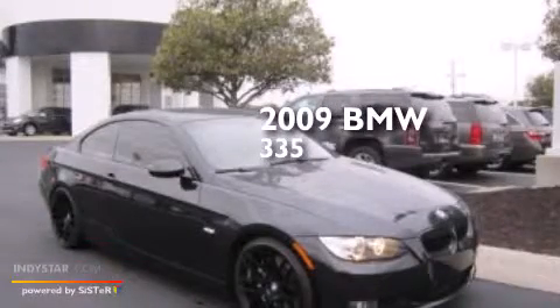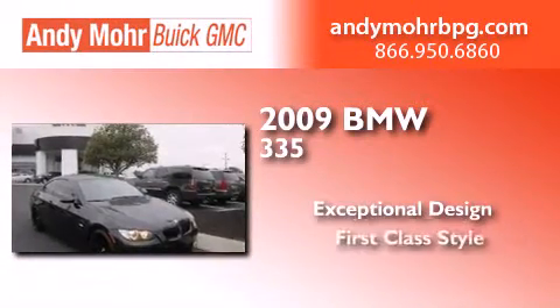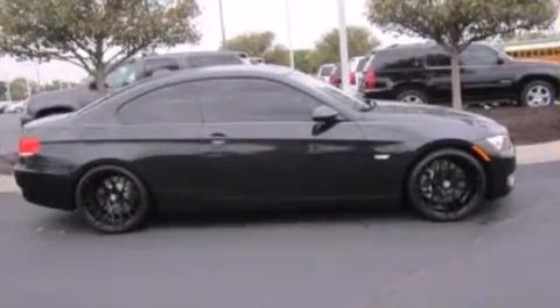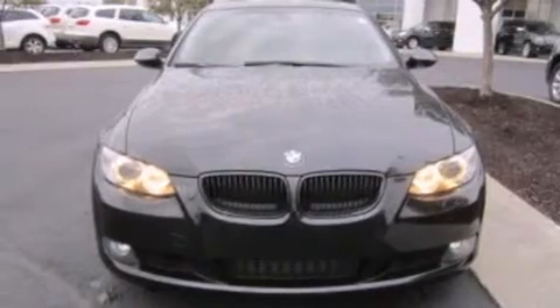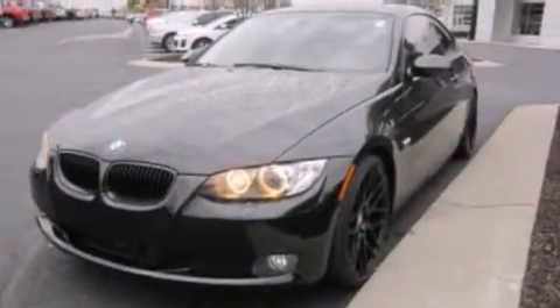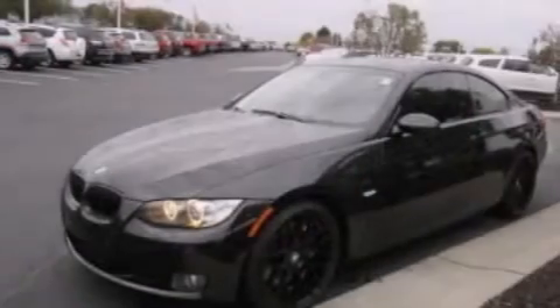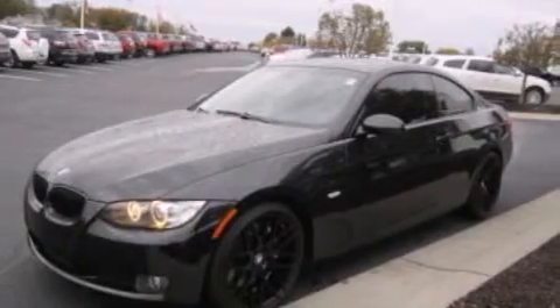This is a 2009 BMW 335. Its top features include a sunroof, a multi-link rear suspension, a twin turbocharged forced induction system, traction control and stability control systems, run-flat tires, and a tire pressure monitoring system.